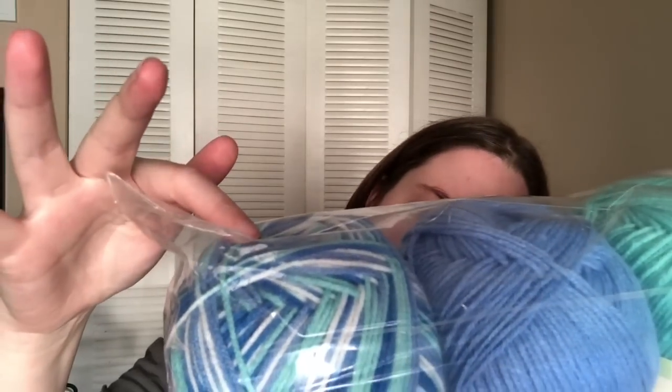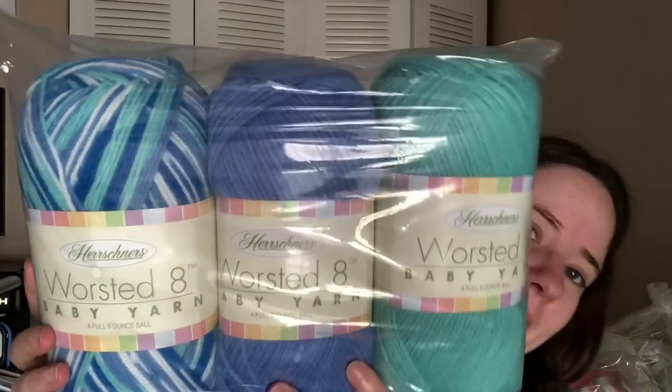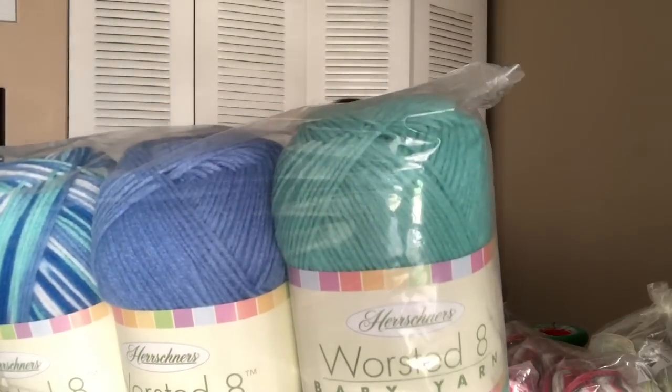And then there are these ones that are stereotypic boy colors — but I'm not the kind of person who says blue is for boys and pink is for girls, because I happen to like blue and green myself. Same Hershner's yarn, just in blues — Raindrops, Fluffy Clouds, and Blue Sky. Very pretty.